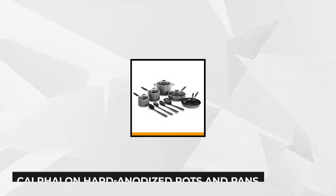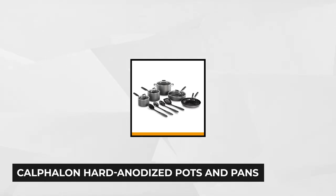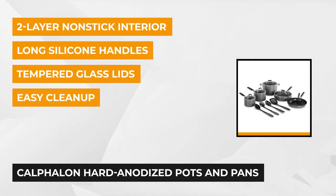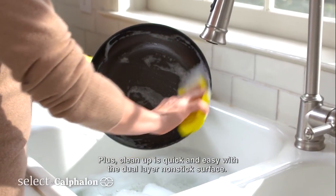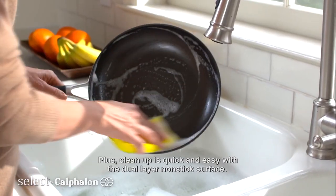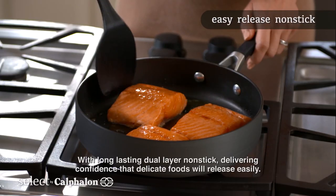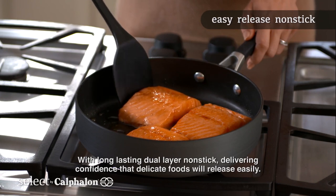At number three is the Calphalon Hard Anodized Pots and Pans. This 14-piece cookware set provides a non-stick feature to make cooking delicious and even delicate meals with ease. It boasts a durable two-layered non-stick surface, which is very convenient for food release, protecting the cooking surface from sticking and making cleaning easy. It's engineered with hard anodized aluminum, which prevents the cookware from warping and corrosion.